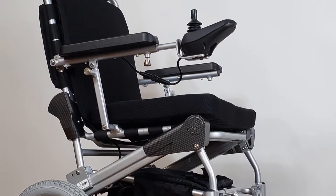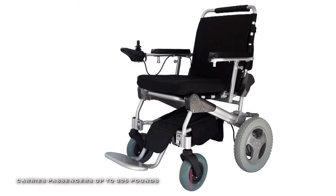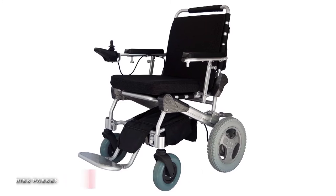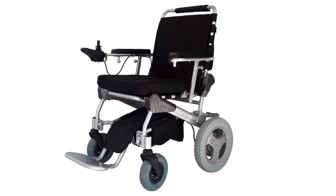Plus, its rechargeable LiFePO4 lithium battery offers a 10-mile driving range, and it can double the driving range with a second battery and connector cable.